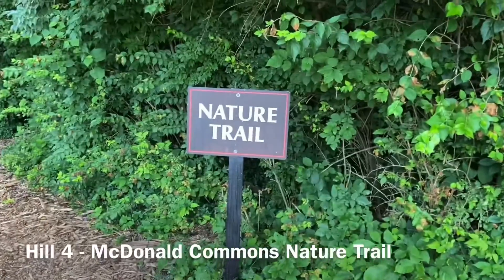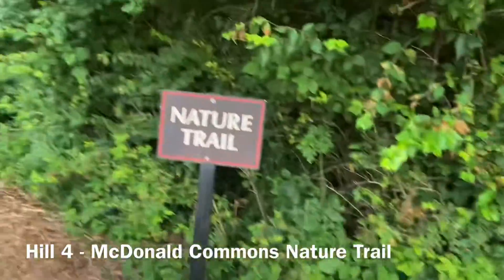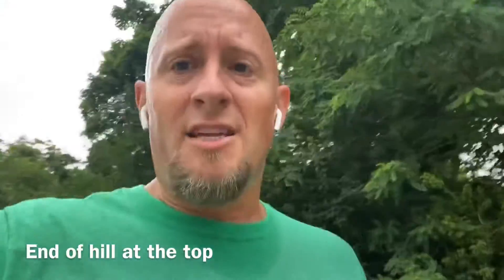Alright, so that's three hills. First one up Kenwood, second was a short one, third was the fun downhill. Strap in — we've got three more, and you can start taking the gas, these are gonna be tougher. Hill number four: McDonald Commons at the bottom by the baseball fields. We're going nature trail across the creek up to the top — once you get to the top, that's when you can stop. Hill number four, let's go! That one was tougher — it's got that spike at the end too.